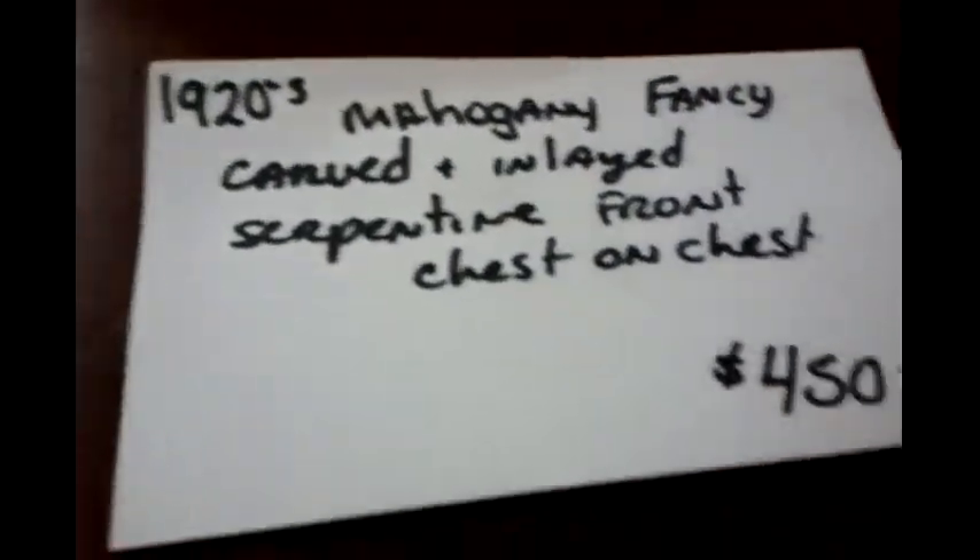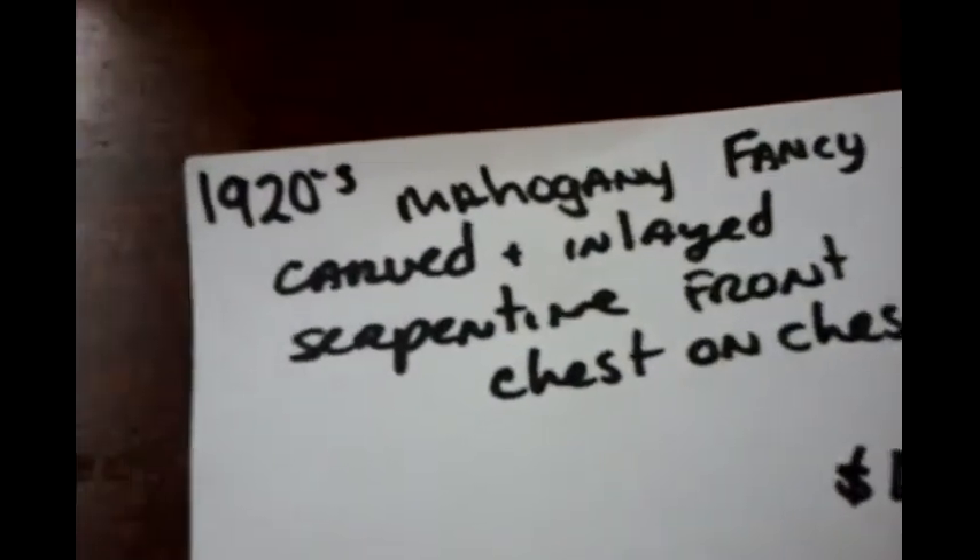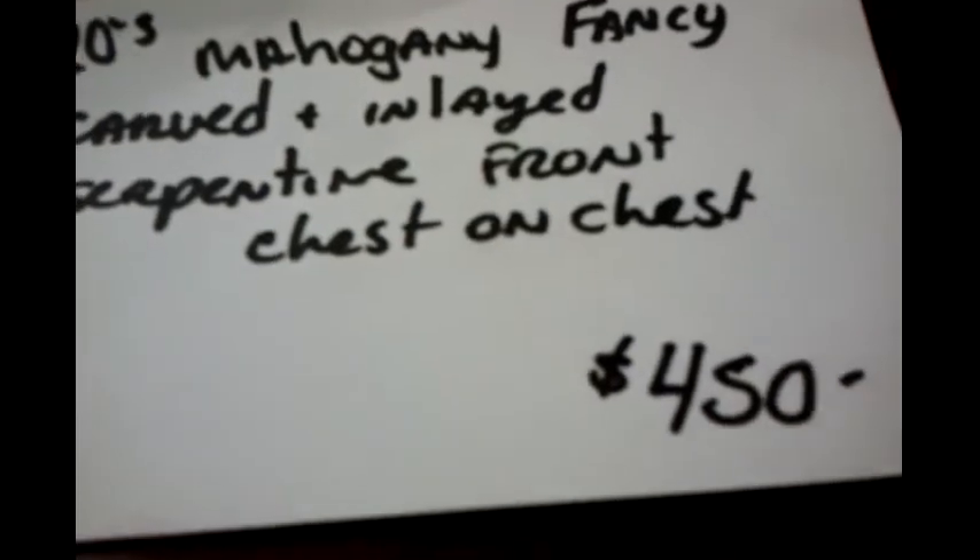And this one with the serpentine front — got some inlay there. 1920 fancy carved inlaid serpentine front chest on chest, $450.00. That's a nice quality piece. And it's got some little drawers on the side — that's neat.